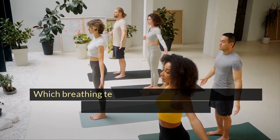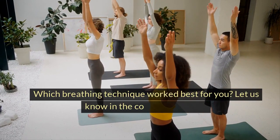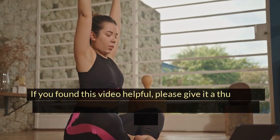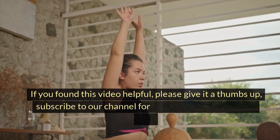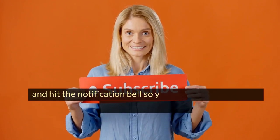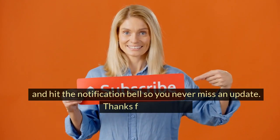Which breathing technique worked best for you? Let us know in the comments below. If you found this video helpful, please give it a thumbs up, subscribe to our channel for more health and wellness tips, and hit the notification bell so you never miss an update. Thanks for watching.